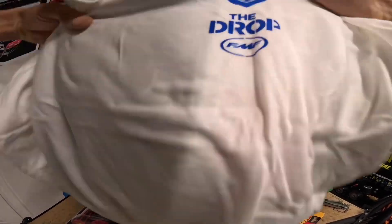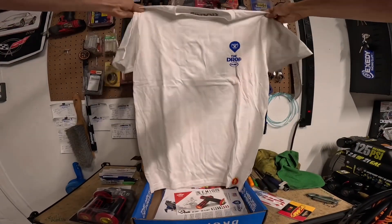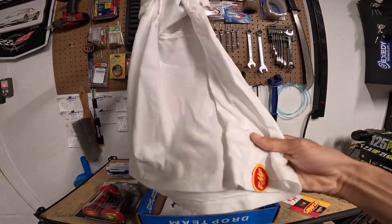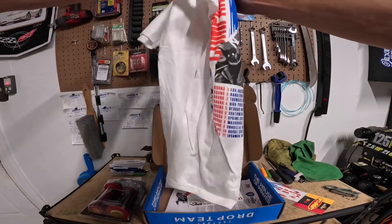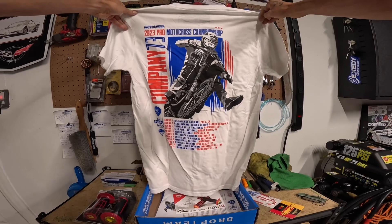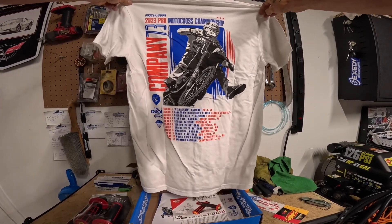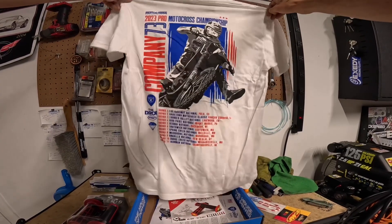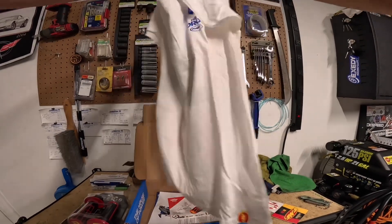Pretty cool, I love the blue. Nice quality, this shirt feels awesome. And it's got a tag at the bottom — Pro Motocross Championship 2023, the list of the rounds and races. That's badass. I have a hard time picking clothes and shirts out, so this is gonna be easy.